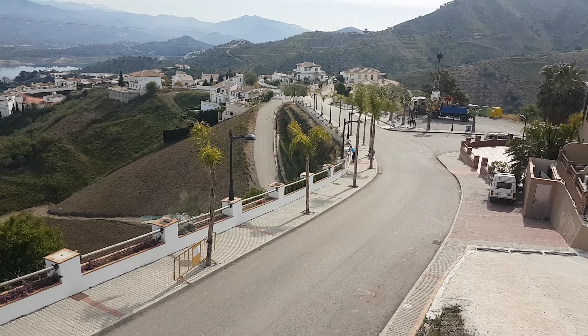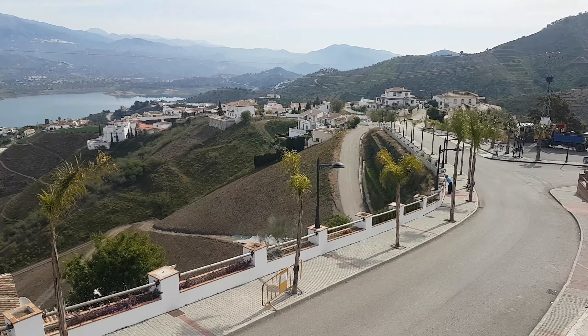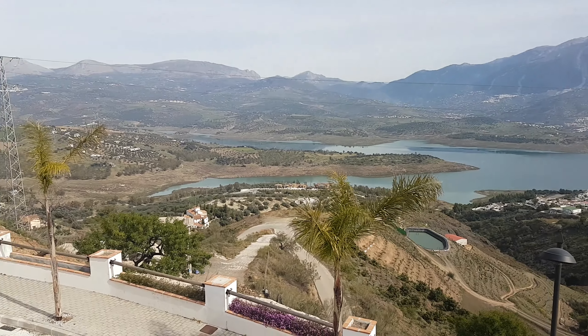There are big huge retaining walls on the plot, so you're well above the road, but that doesn't affect things at all. You've got cracking restaurants just down there on the corner, and the services of Los Romanos village are about a three-minute walk to the left.